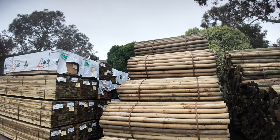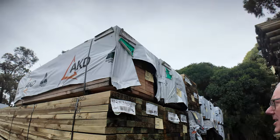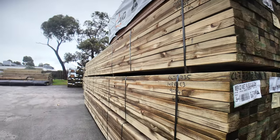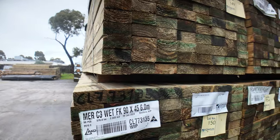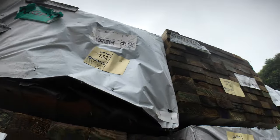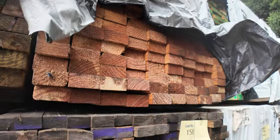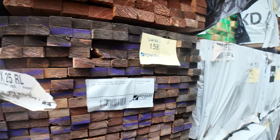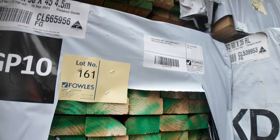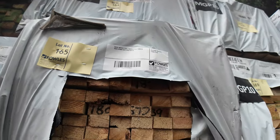We've got a whole heap of stock in here as well guys. Just got in some 90 by 45 treated Pine — 6 metre lengths there. The 90 by 45 treated, been a while coming. A bit of aged stock in the back here, so there's some Merch Pine, there's some MGP10, some 4.5s and I think some 5.1s as well in the M10. There's certainly some nice looking stock there, make sure you don't miss out on some of this.